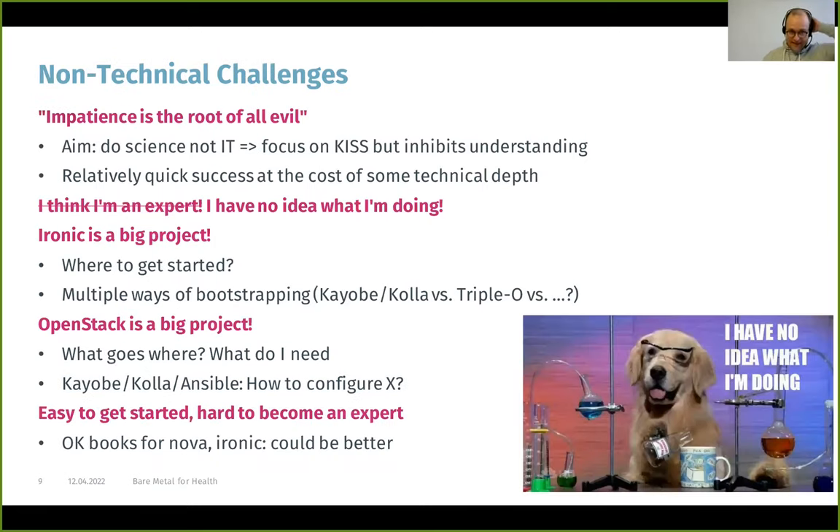For non-technical challenges: I'm one of the impatient users, and this is really my problem when doing IT things. My job description says I'm a scientist. In software engineering they say weeks of coding can save hours of planning, and here it's the same — sometimes it would have been useful to just take the time and read the manual. And it's quite easy to have some quick success and then build up technical debt.